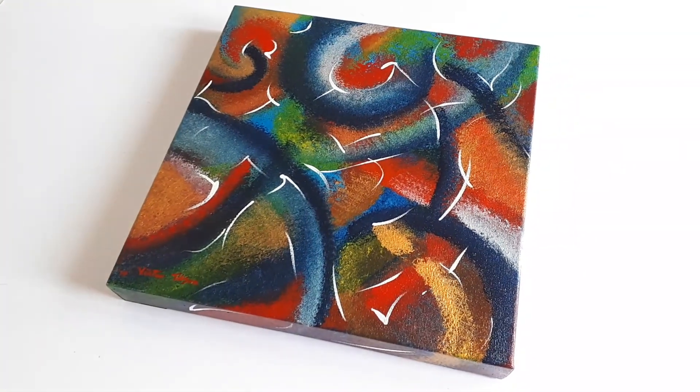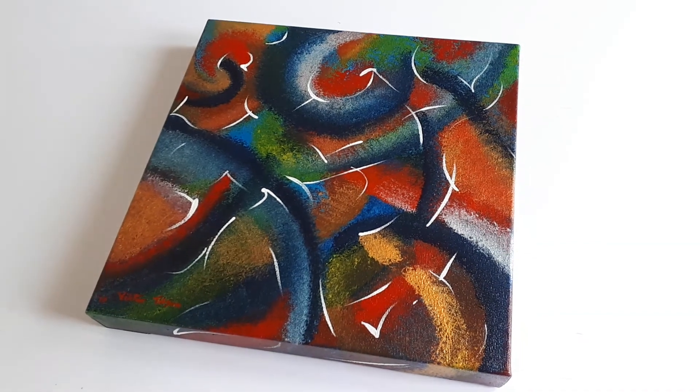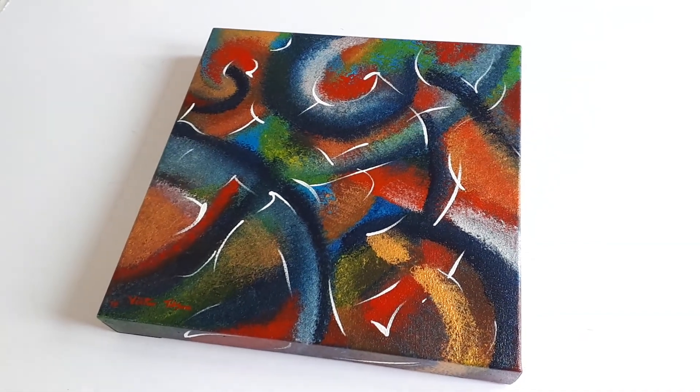Hello everyone, my name is Victor Tilson. I'm one of the UK's leading outsider artists. This video is a quick scan around a painting I've just finished.